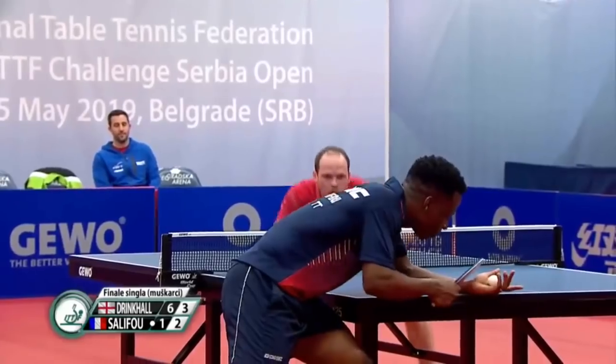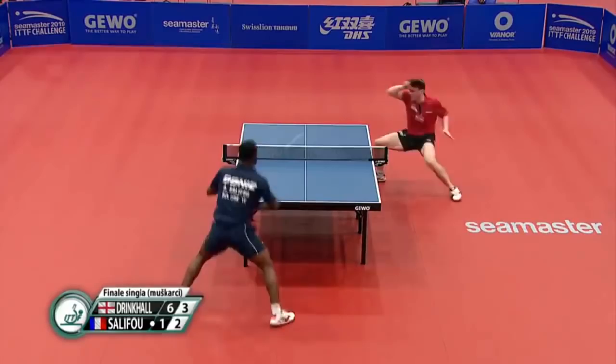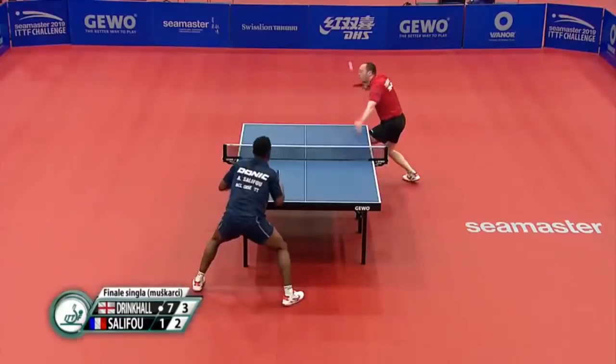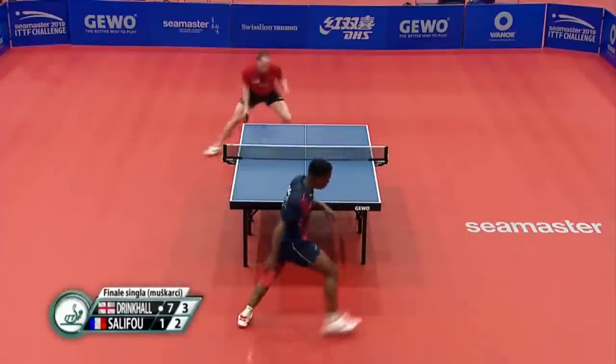Hi, I'm Tom Lodziak. It is time for the big match. It's me versus Paul Drinkel, six-time national champion, winner of two ITTF World Tour events and loads of other stuff.